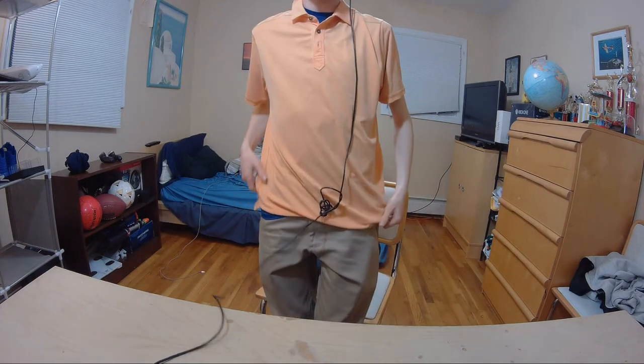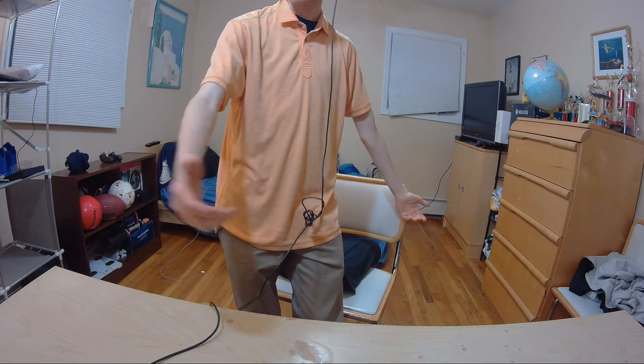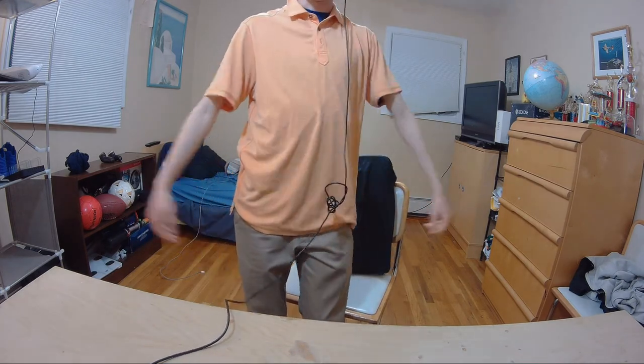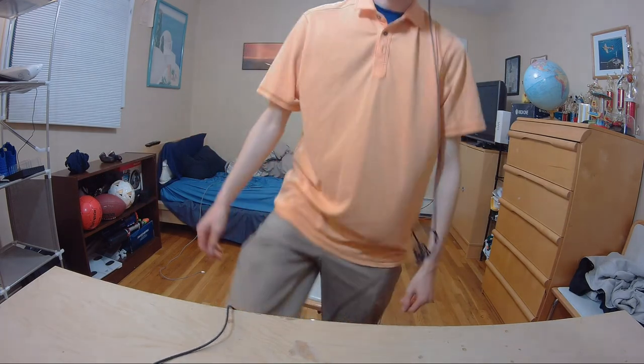This is the shirt — let me stand up for you. I believe this is a small; maybe it runs a little bigger, maybe it's a medium — I'll check that later. It looks pretty nice, it's airy, it's comfortable, but it's still nice. It looks great with khakis as well.